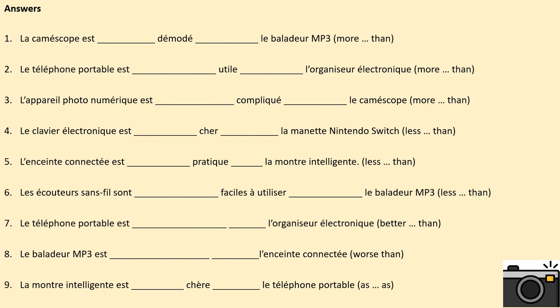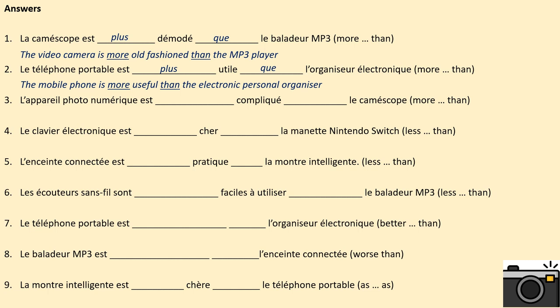Here come the answers. Remember that you're going to be taking a photograph of these sentences at the end of this correction. Make sure that any corrections or changes that you make are done clearly and neatly with a different coloured pen. 1. Le caméscope est plus démodé que le baladeur mp3. The video camera is more old fashioned than the mp3 player. 2. Le téléphone portable est plus utile que l'organiseur électronique. The mobile phone is more useful than the electronic personal organiser.